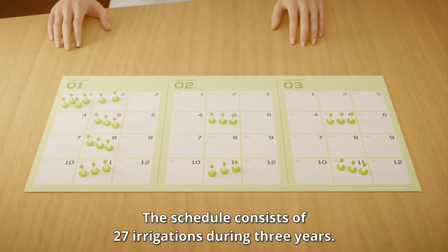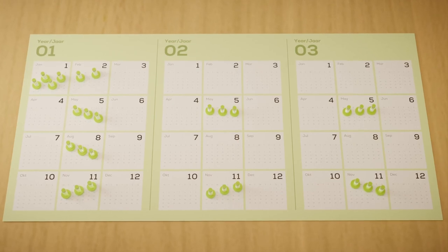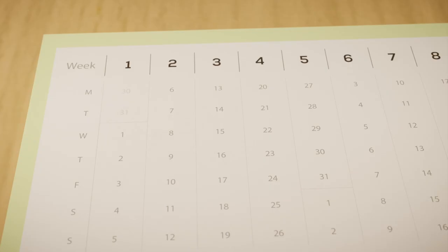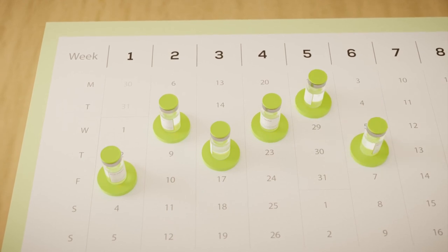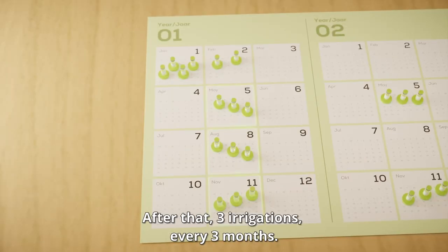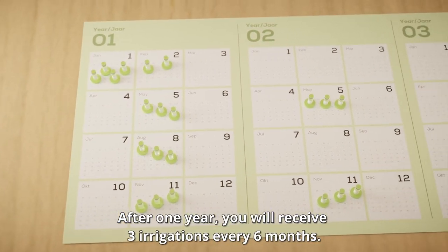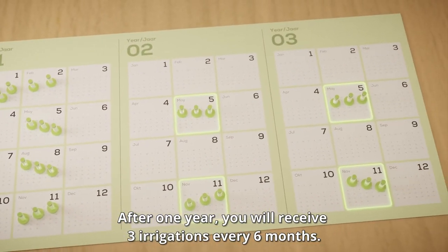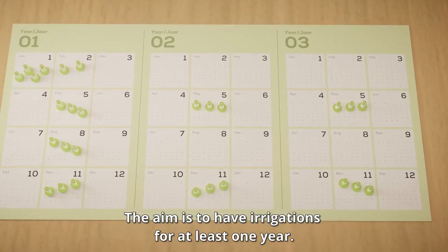The schedule consists of 27 irrigations during 3 years. You will start with 6 irrigations, once a week. After that, 3 irrigations every 3 months. After 1 year, you will receive 3 irrigations every 6 months. The aim is to have irrigations for at least 1 year.